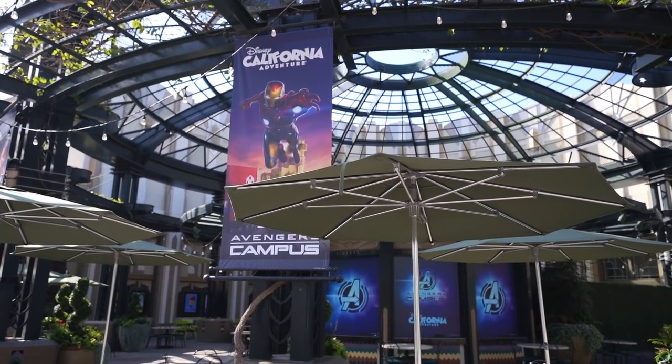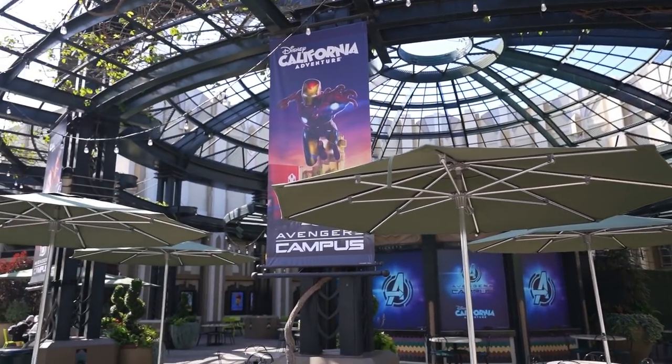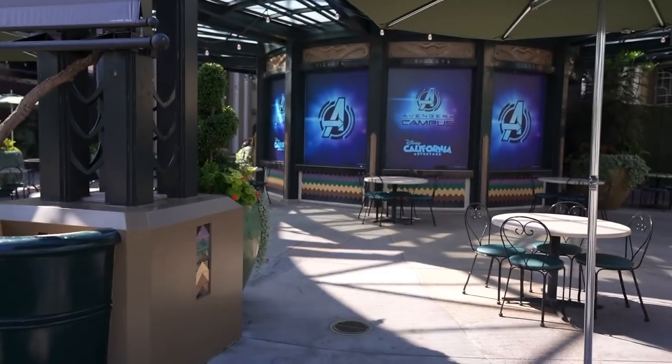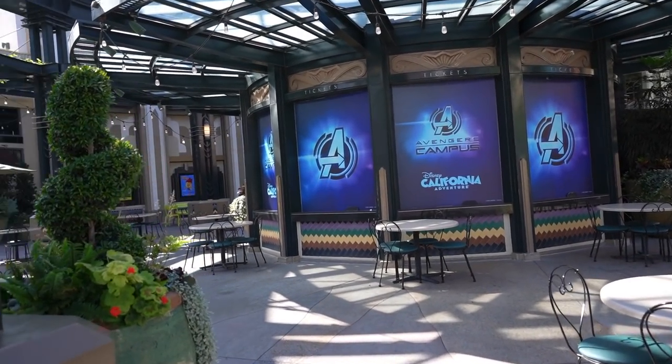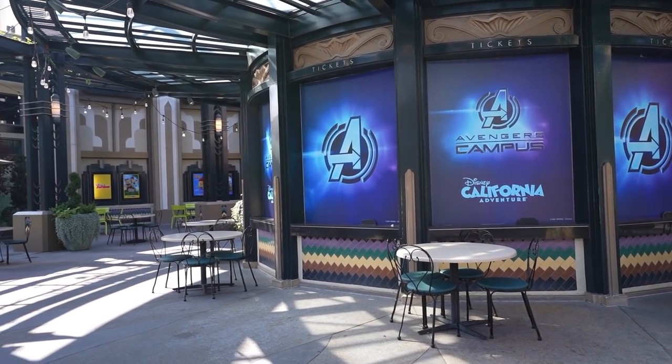Check out the old AMC building. They put these new Avengers Campus banners — Black Panther, Iron Man — and then over here at the actual ticket booth, they put up the Avengers logo, Avengers Campus, Disney California Adventure. Looks good, I like it.